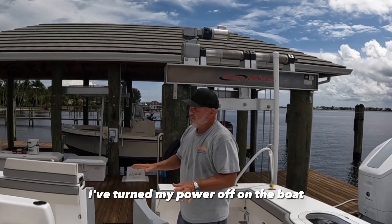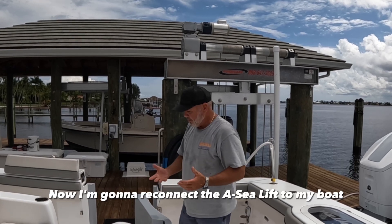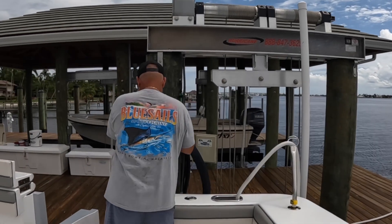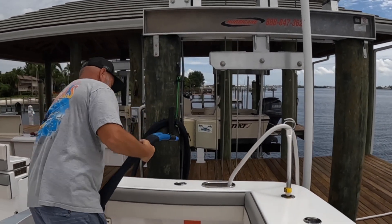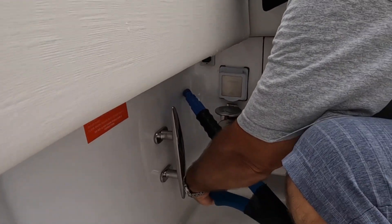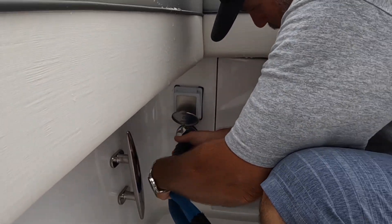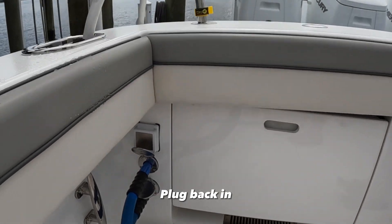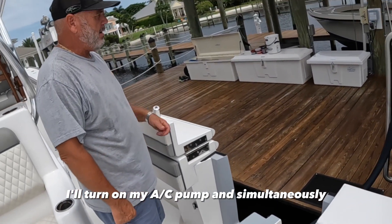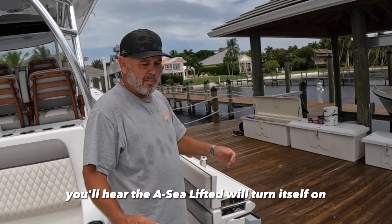We're back in at the dock. I've turned my power off on the boat and I'm back on shore power. Now I'm going to reconnect the AC lift to the boat. There are two ports down here — I'll plug back in, then go down below, turn on my AC pump, and simultaneously the AC lift will turn itself on and give me power.